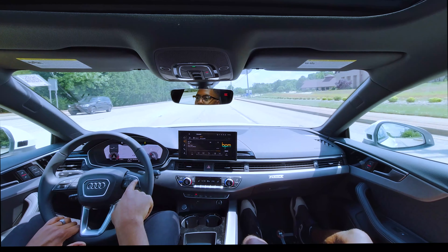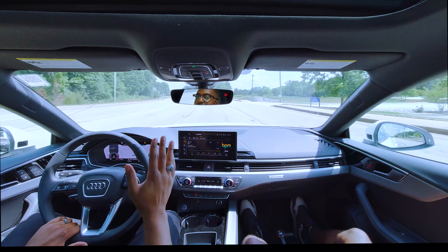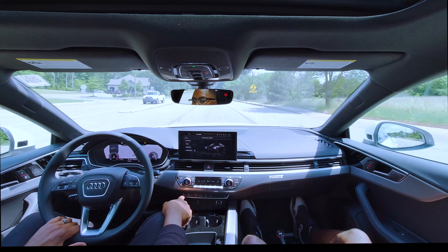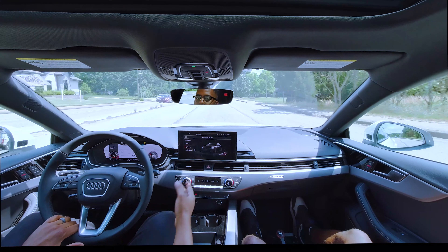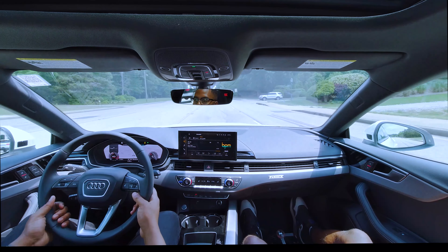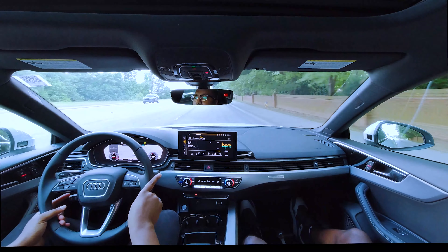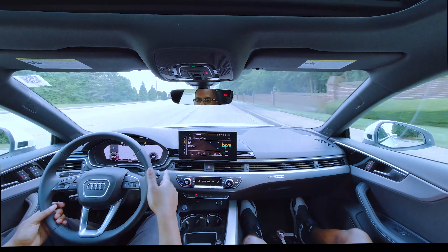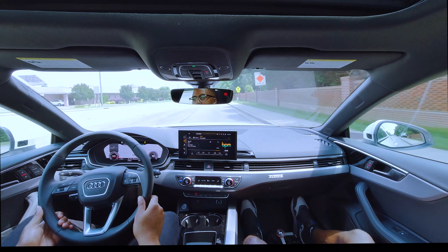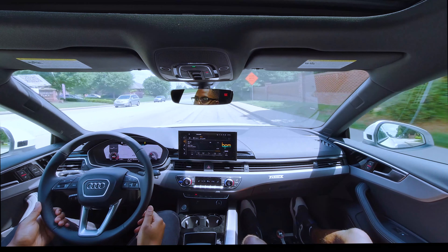When talking about performance — I've had an A5 coupe before and this is a sportback — I honestly cannot feel a weight difference, which might surprise some of you. Going into dynamic mode, I've always raved about this engine. It's not going to blow your socks off, but it is forced induction so you can tune it if you want more. It handles really nicely.